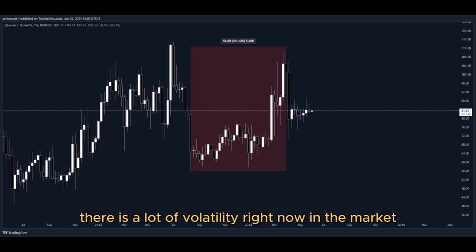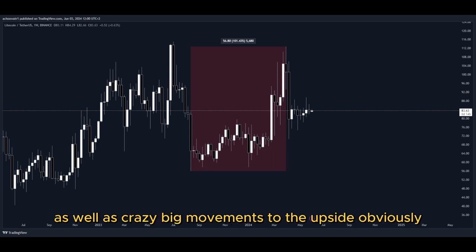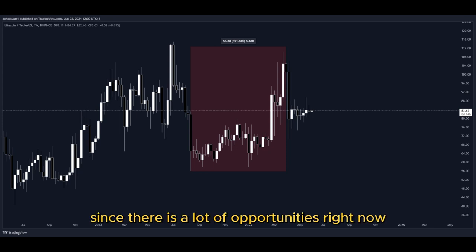There is a lot of volatility right now in the market as well as crazy big movements to the upside, and that's why I'm making this video since there are a lot of opportunities right now for us to get into a potential long position to gain some nice profits.